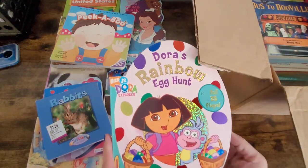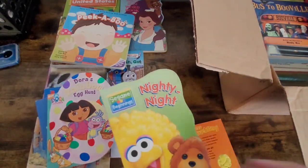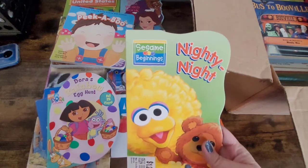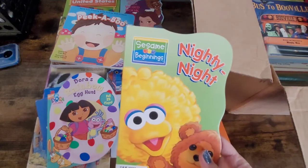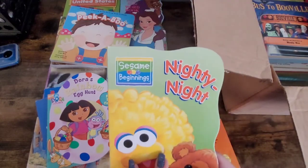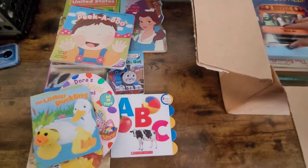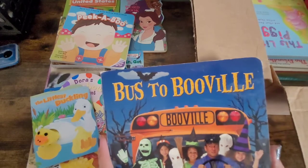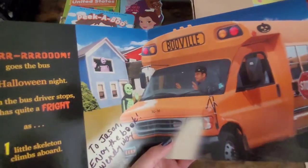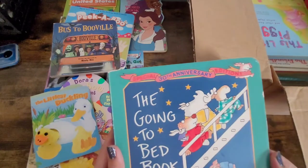Dora the Explorer — Dora's Rainbow Egg Hunt. As you can see, all of these are in really good shape. I showed you some of these books before. This one is also from the Book Bundler, but they also have these at Dollar Tree. Here's another one with a puppet on the side. Bus to Booville — someone already had this, maybe they got too old for the book and decided to donate it. Here's another one — the Going to Bed Book.